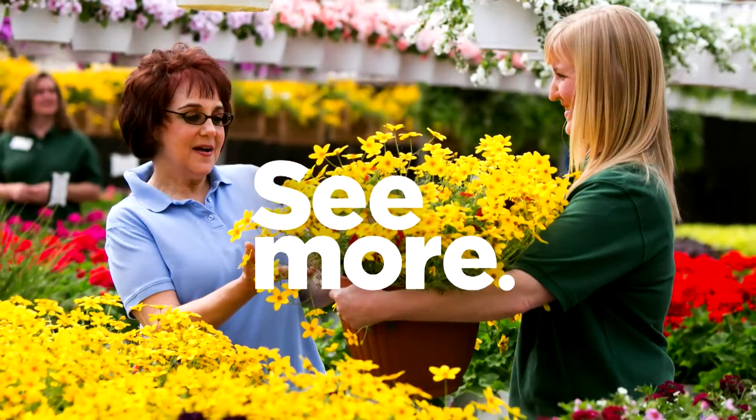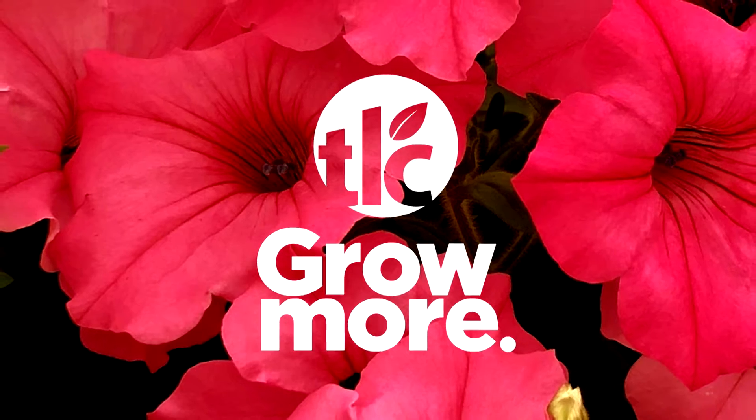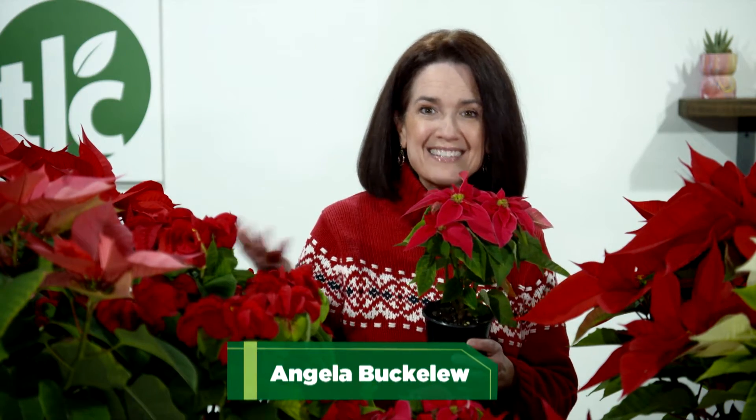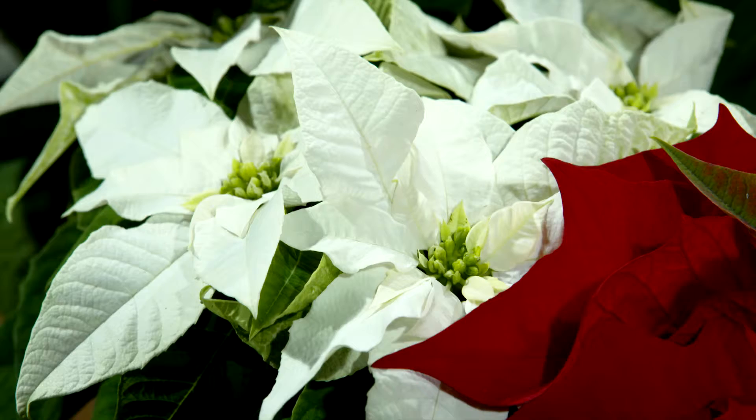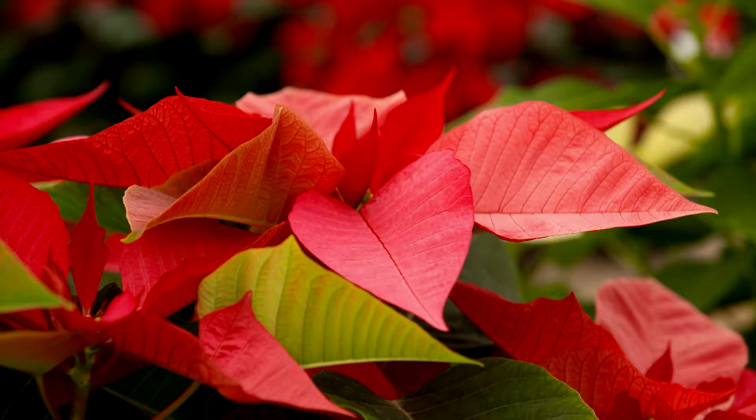I'm Angela Buckaloo and it's time to grow more with TLC. 9,000 poinsettias in 12 different varieties — that's how many TLC Garden Centers grows right here in our greenhouses. Red, white, pink, speckled.